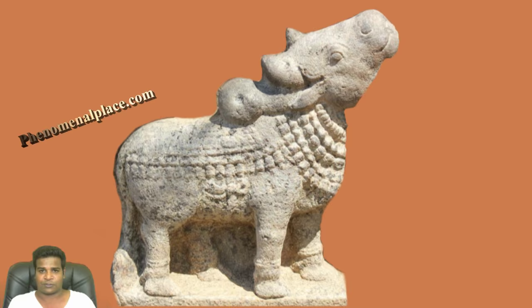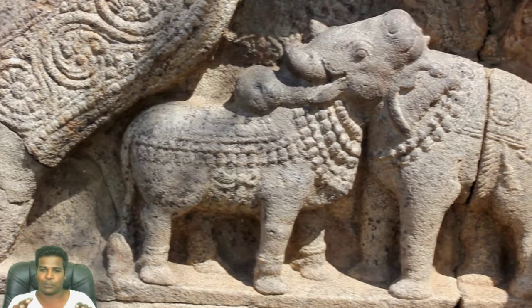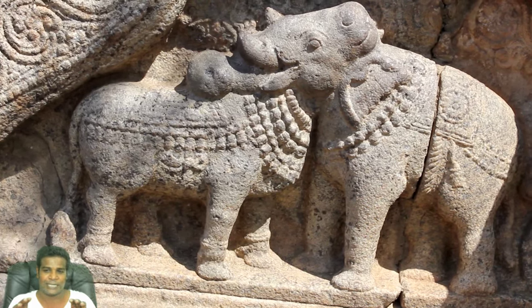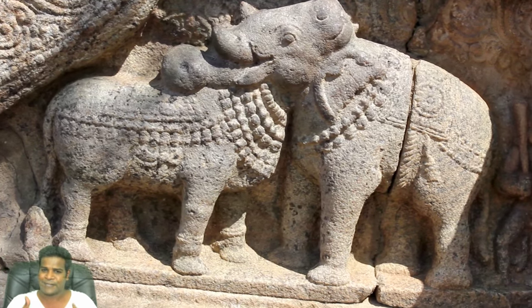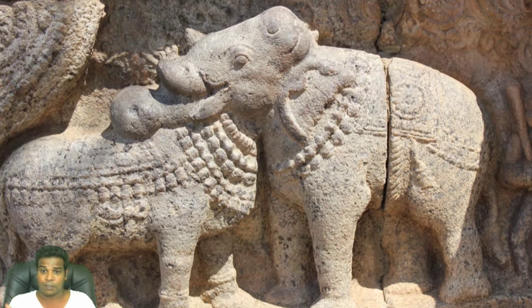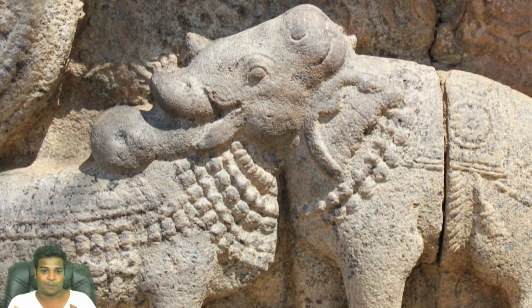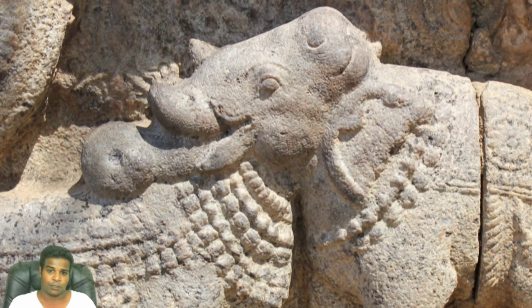It is easy to see the rest of the body. Looking at the whole picture, you can see how the body parts of two animals are skillfully overlapped. For example, the trunk of the elephant is also the hump of the bull. The horns and ears of the bull have become the mouth or snout of the elephant.